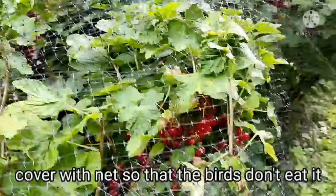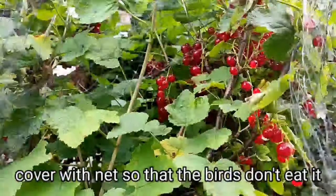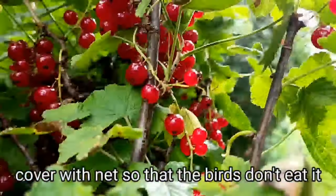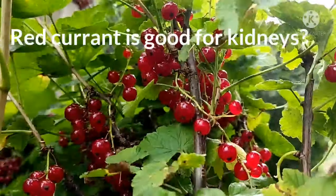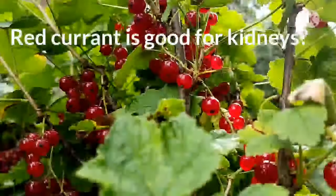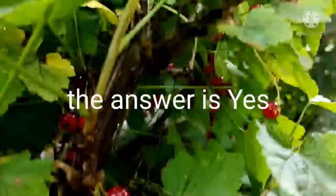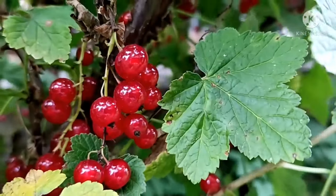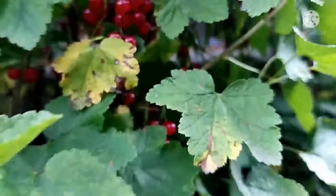Are red currants good for kidneys? The answer is: evidence found through scientific studies shows that currants may also be very effective in preventing painful kidney stones from forming.